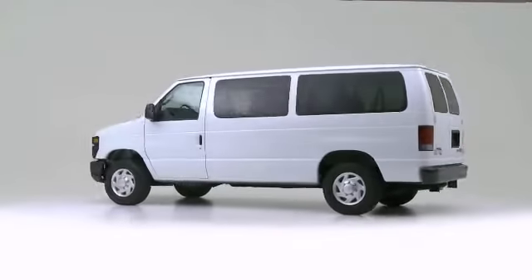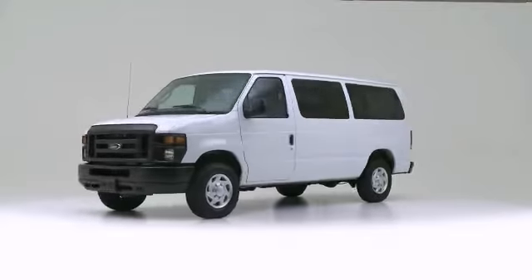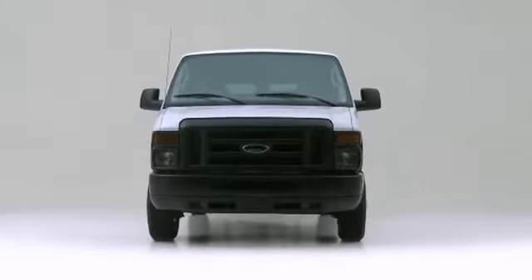The 2012 Ford E150. Some vehicles just speak for themselves.